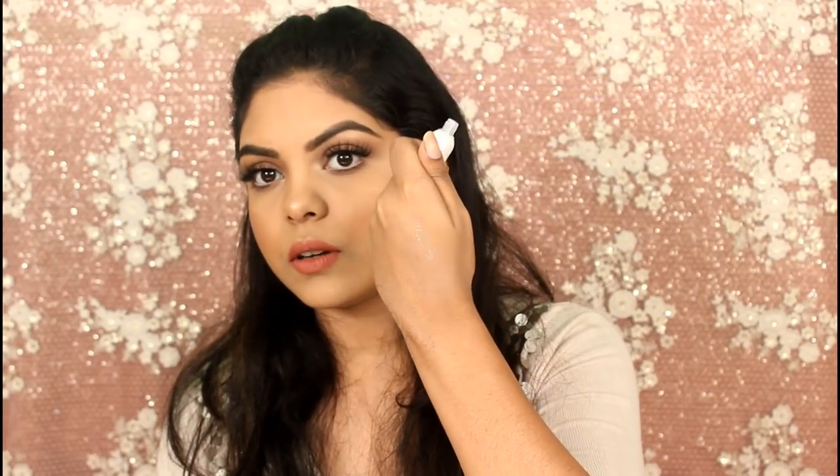Now coming to glitter eyeliners — I have been using the Miss Claire glitter eyeliners. I have three shades: gold glitter, pink glitter, and white glitter. It's beautiful — this is such a beautiful glitter eyeliner that I really love. These three products are really amazing.